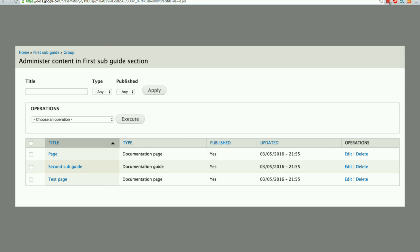Here is an example of the administer content page. It will be much longer obviously. As a maintainer, you will be able to see all of the pages inside of your guides, sort them, filter them, and perform any bulk operations.